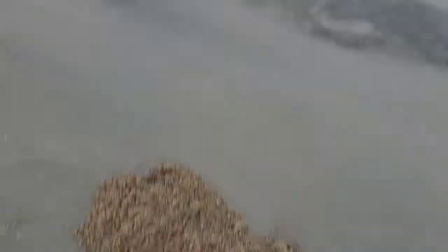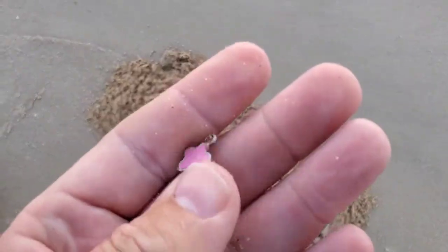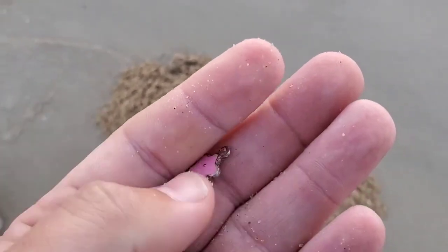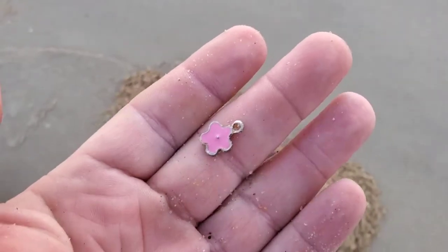Alright everybody, we're still out here. Wind is still whipping, it's getting a little dark. Got a little — I think it's just a junker charm. Probably not 925 or anything, but hey, jewelry's better than nothing. Let's keep going.